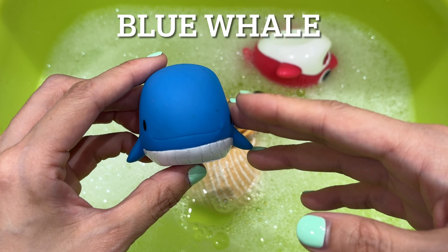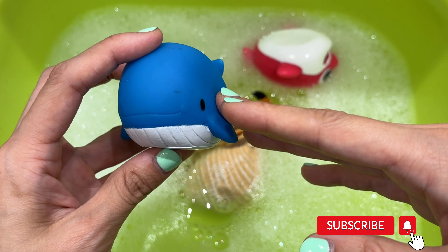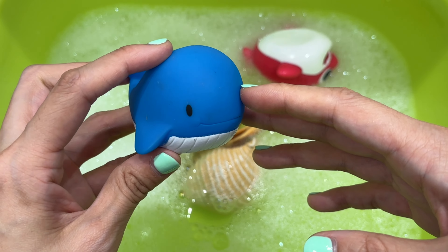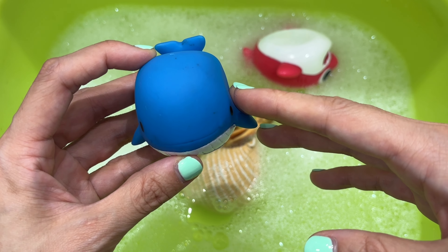Blue whale. The blue whale is the largest mammal in the world. They are able to breathe air but are also very comfortable in the ocean waters, where buoyancy helps to support their incredible bulk. These mammals are found in all the world's oceans and often swim in small groups or alone.